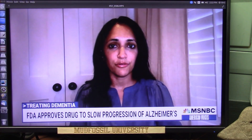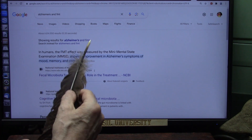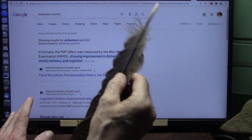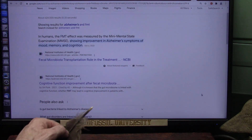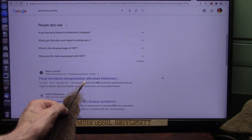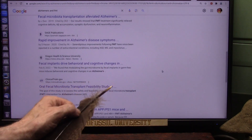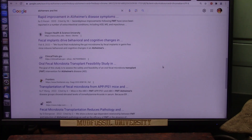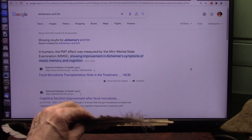There's a lot of research now showing that fecal matter transplant measurably improves Alzheimer's symptoms — mood, memory, and cognition. Published through the National Institutes of Health: cognitive function improved after fecal matter transplant; FMT alleviated Alzheimer's; rapid improvement in Alzheimer's; FMT drives behavioral and cognitive changes; oral fecal transplant feasibility study. Every one of them has the same story — it helps. That's what the research indicates.